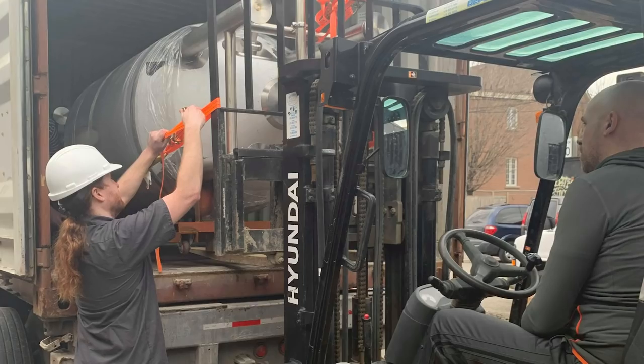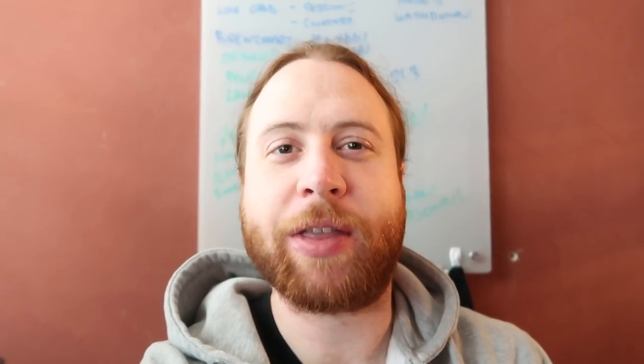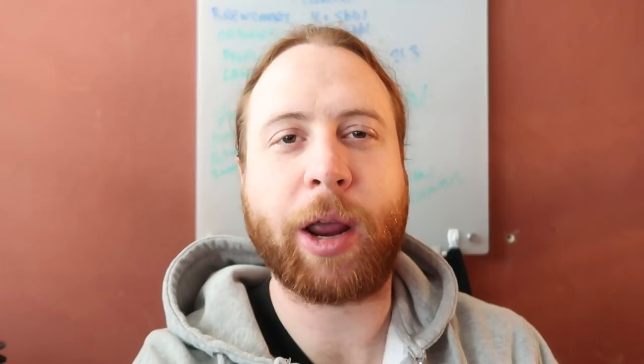My name is Kyle and I own Gorman & Smith Beverage Equipment and I help people build breweries. About a year and a half ago, I went into work one day and there was a letter from a lawyer saying that I no longer had a job. So I wanted to help mitigate the damage as much as possible to the people I've been working with. And that's why I started Gorman & Smith.